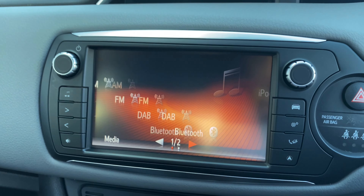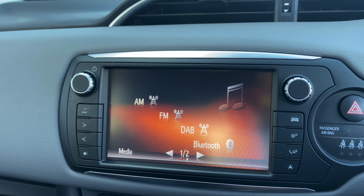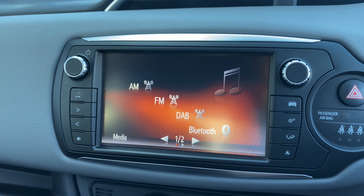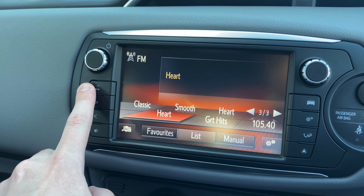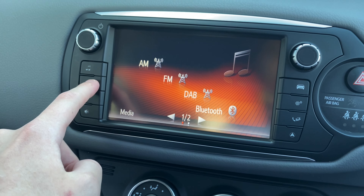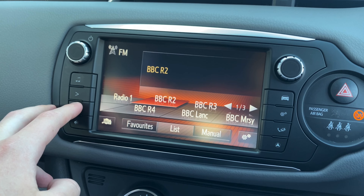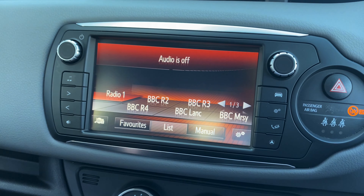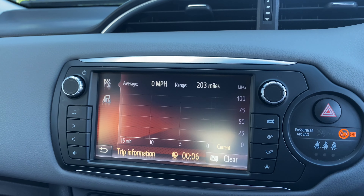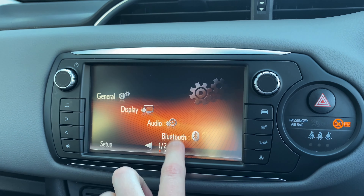Moving over to the multimedia system, you have different media inputs — radio with AM, FM, and DAB, as well as Bluetooth and USB inputs. The touchscreen is great and very responsive, but you can also use the buttons on the side to cycle through radio stations. There's also a mute button if you need to pay attention and turn off the audio quickly, as well as car details and general settings.